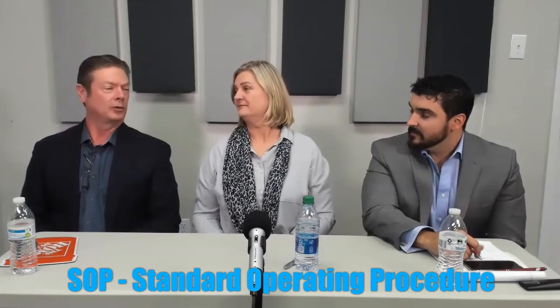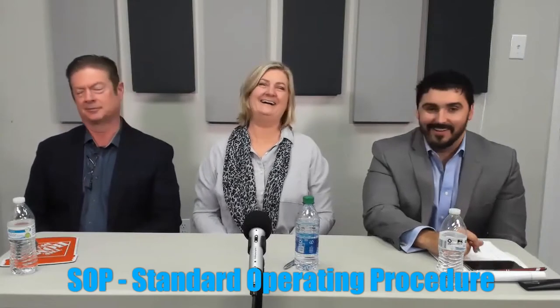Hey there! We're Bill, Wendy, and Jonathan, and we're going to be talking about SOPs — standard operating procedures — not to be confused with SOB. Yeah, we got plenty of those.